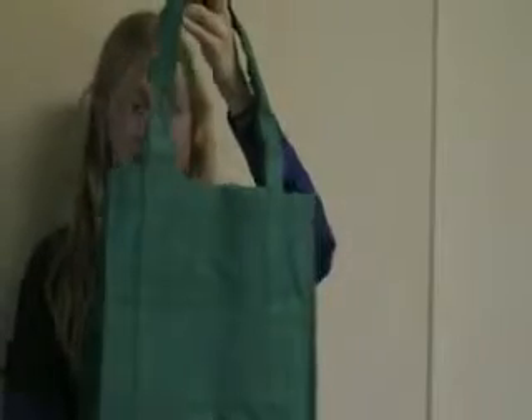Hey all you shoppers, this is a perfect item for your shopping needs. This is called a grocery tote and it's recyclable, so any environmentally health-conscious person could just take it and go.